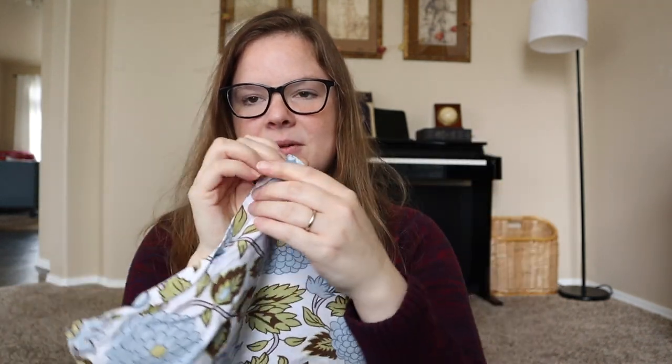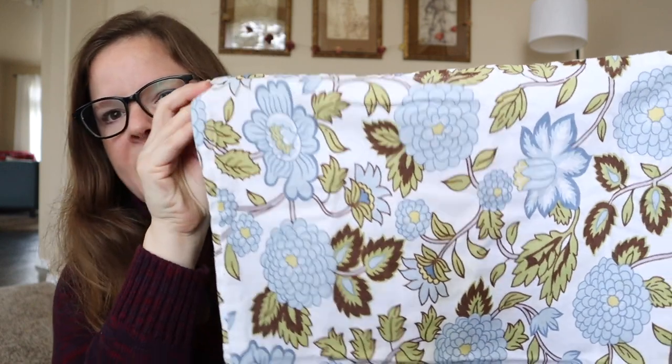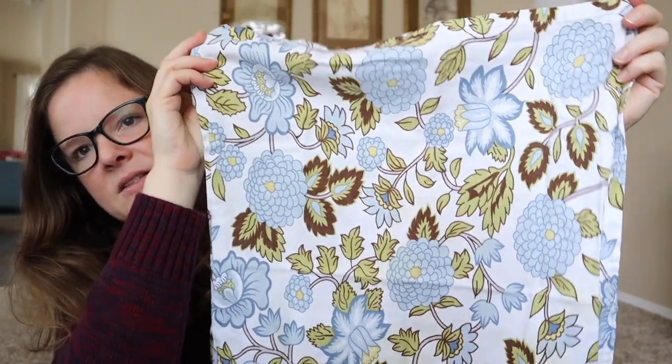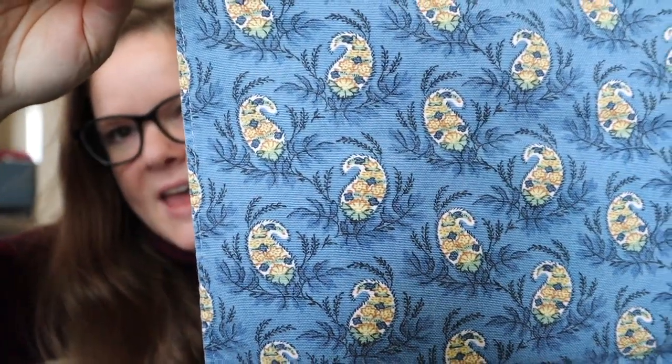I found some table napkins. I want to iron them — patience with me — but they've got this sort of hydrangea maybe, just a nice floral on a white background. I love the blues and the greens. And then this set of dark blue paisley is probably my favorite. We use cloth napkins every day, so if I get a set for two bucks and they get stained, it's not as heartbreaking as paying full price. There are no tags on these, but they're nice, good quality. I paid $2 for each set.